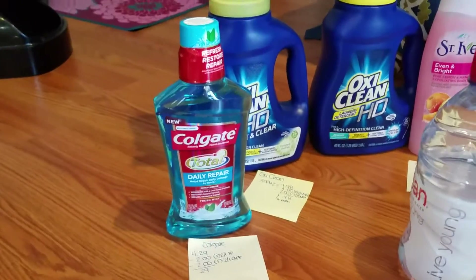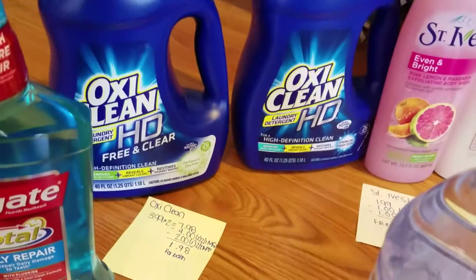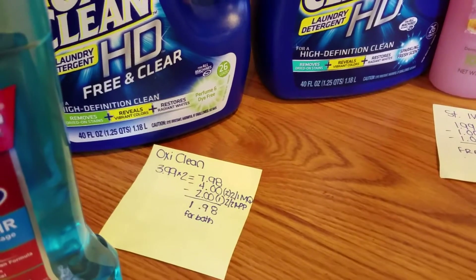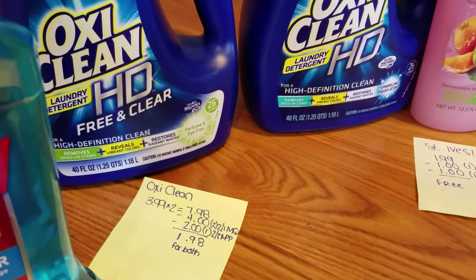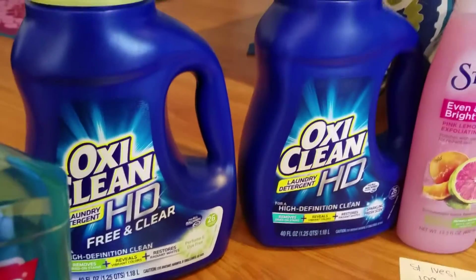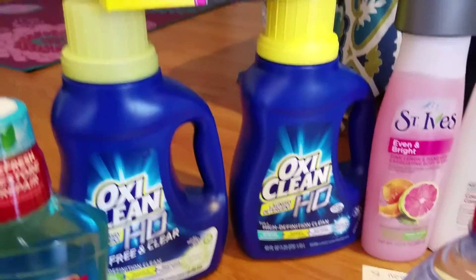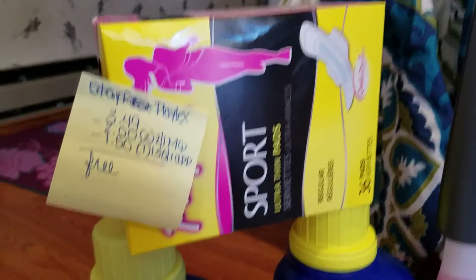The OxiClean this week was $3.99 a piece. I had two $2 off one manufacturer's coupons, and there was also a $2 off any two OxiClean on the app. So I paid $1.98 for both bottles of OxiClean — I thought that was a really good deal and was pretty excited about it.